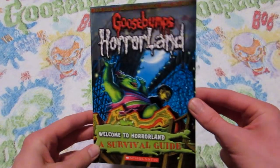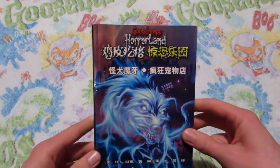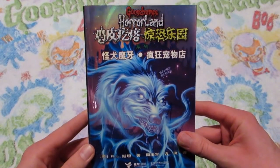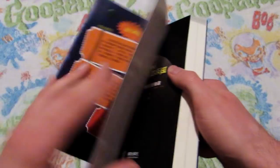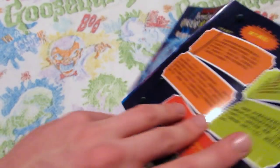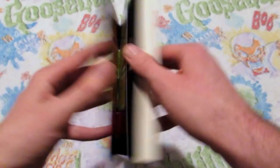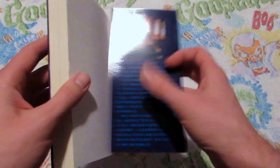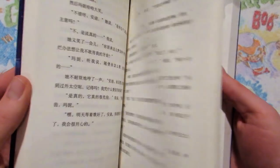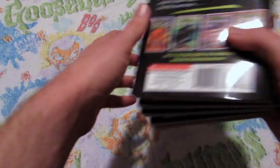There was also a Goosebumps Horrorland Survival Guide. And aside from that, I also have a Goosebumps Horrorland Chinese edition, which I just thought was cool — I found it in a used bookstore and decided to pick it up. It has this fold-out thing right here and the French flaps, which are pretty nice. Basically it's just the whole book in Chinese. So those were all of the books in the Goosebumps Horrorland series.